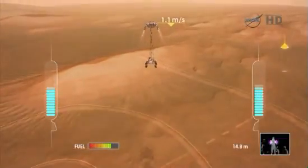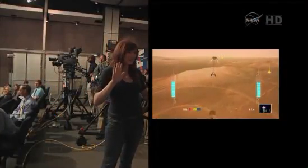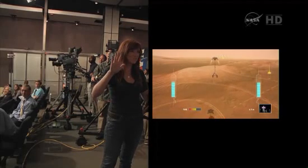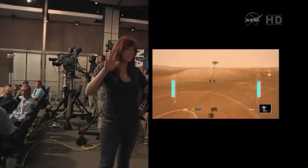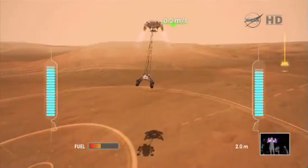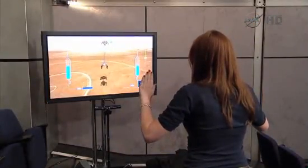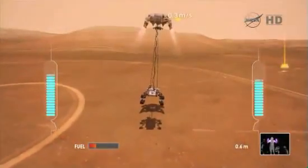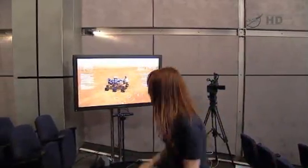We have rover separation. Touchdown on Mars. We have rover in scale crater.